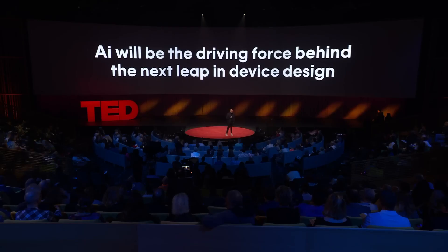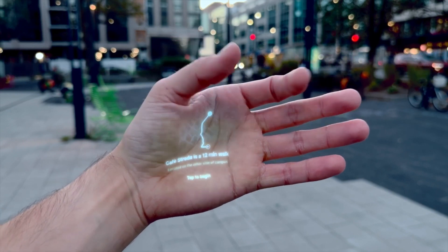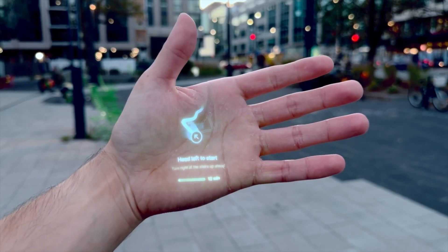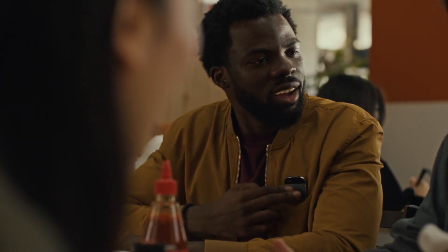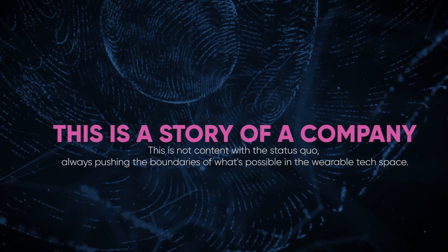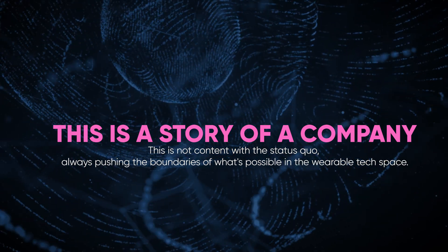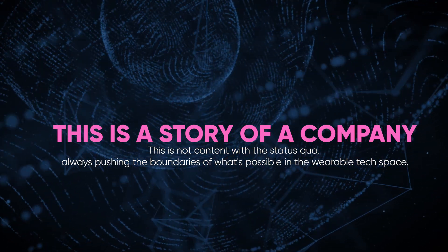Their mission? To revolutionize how we interact with technology, making it more intuitive, more personal. At the heart of Humane Inc.'s philosophy is a commitment to create technology that complements, not complicates, human life. With the AI Pin, they're not just introducing a new gadget — they're proposing a new way of living in harmony with technology. This is the story of a company not content with the status quo, always pushing the boundaries of what's possible in the wearable tech space.